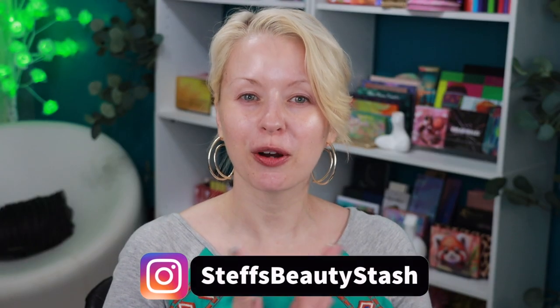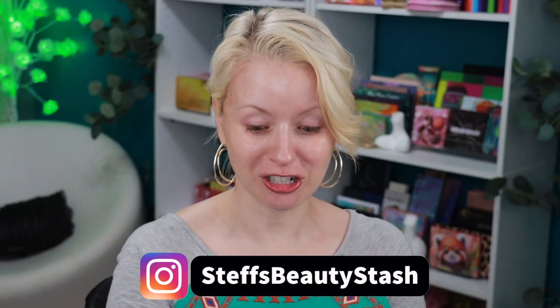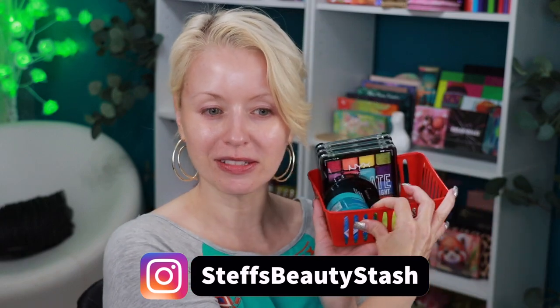Hey guys, welcome to today's video and welcome on into my beauty stash. I have a little NYX haul to share with you guys today. They dropped some new eyeshadow palettes over on the Ulta Beauty website a few days ago, so I picked up three out of the four palettes.